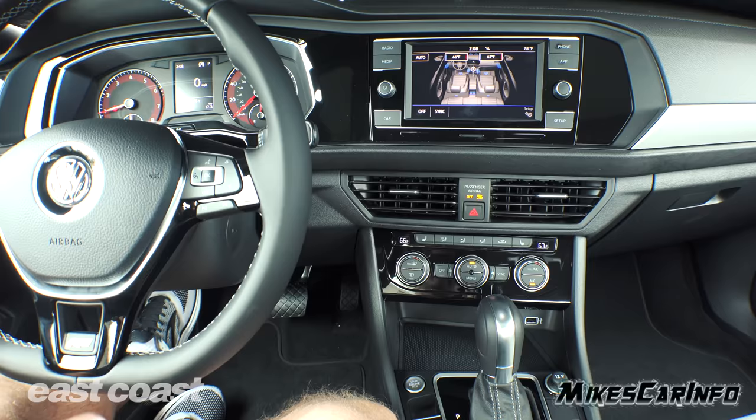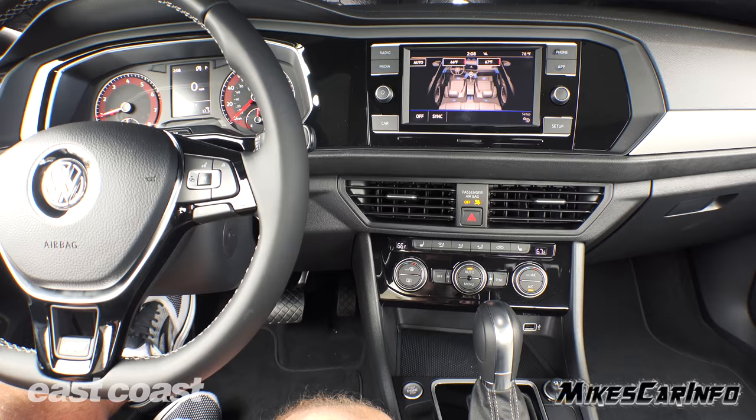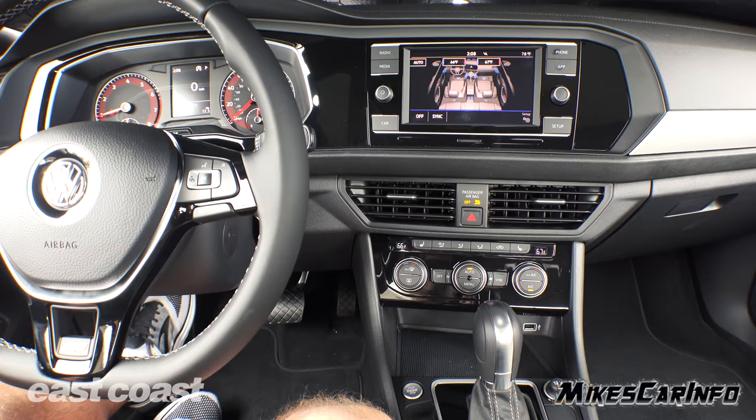Alright, so there you have it — the R-Line of the 2019 Jetta. Really nice, stylish, comfortable, roomy. Check it out for yourself and take it for a test drive. Thank you for watching, thank you to East Coast Volkswagen here in Myrtle Beach, South Carolina, and I'll see you guys next time.